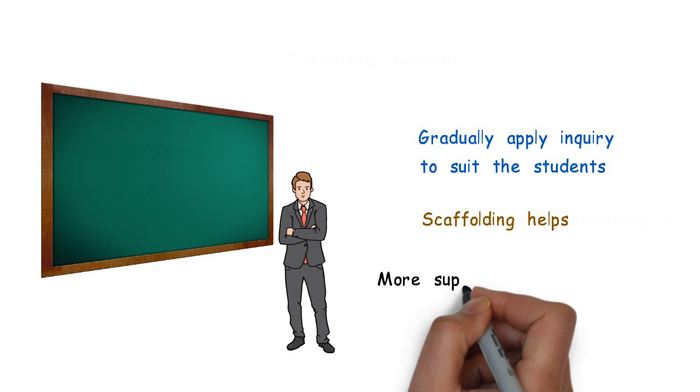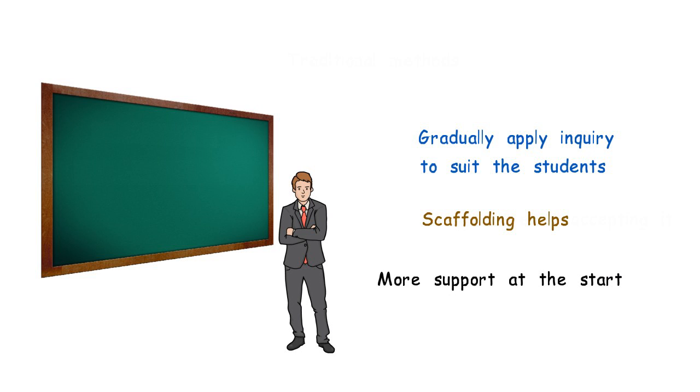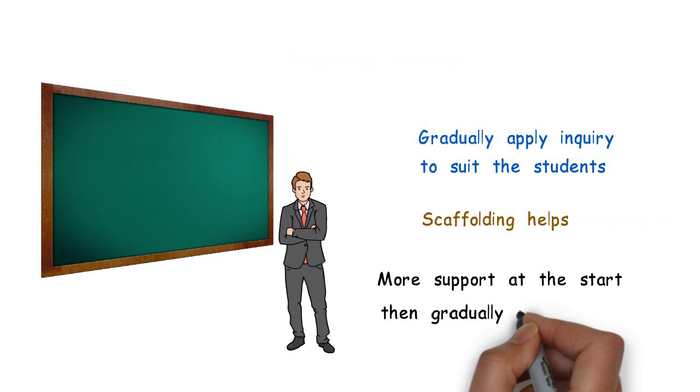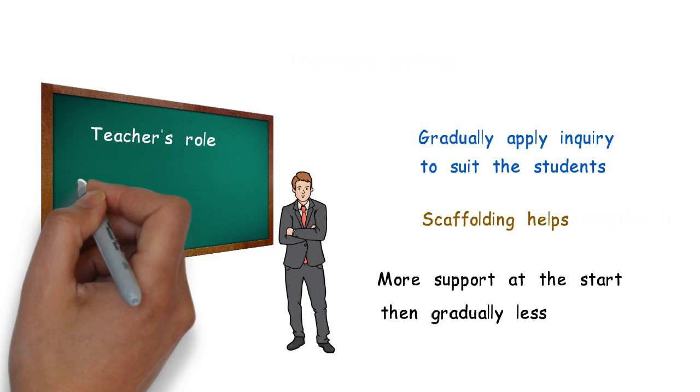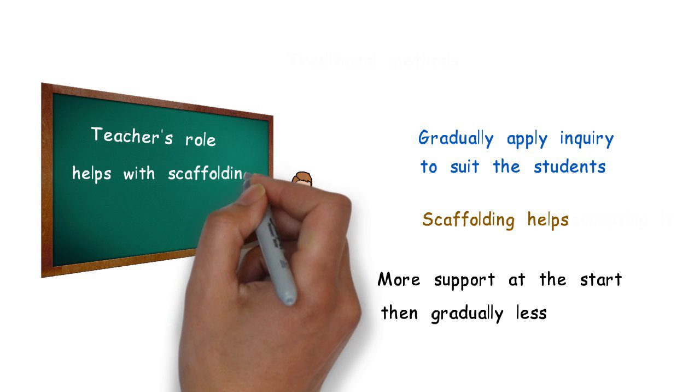This means that teachers provide more support and guidance when developing inquiry skills and gradually taper off support until students can do it themselves. Understanding the teacher's role in RBL will help with scaffolding.